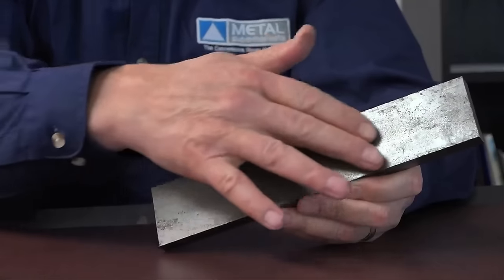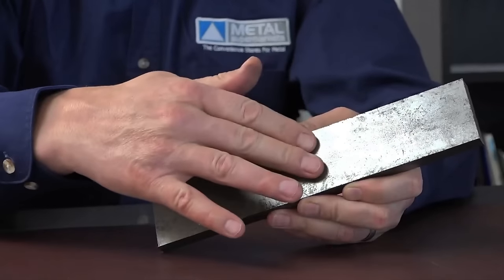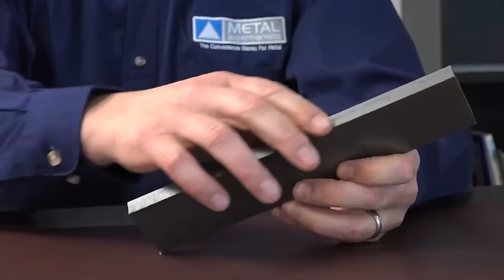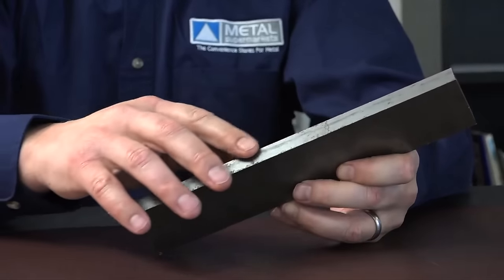The three ways to identify cold rolled steel are an oily or greasy finish, a very smooth surface, and very sharp edges on bar stock. Cold rolled steel is commonly used for machine parts, axles, automotive components, and much more.